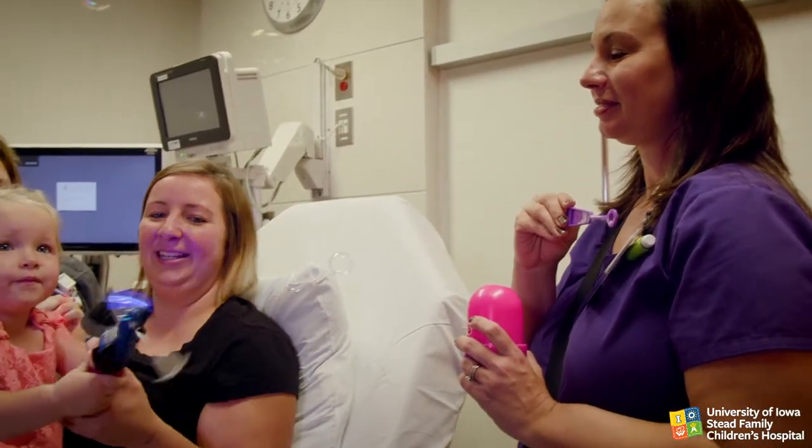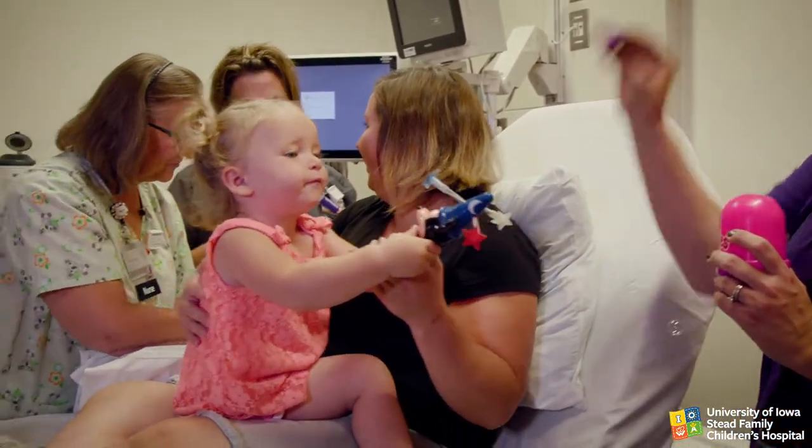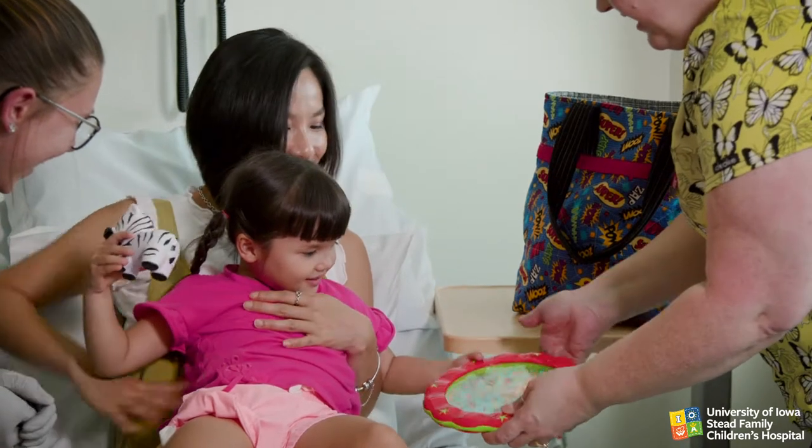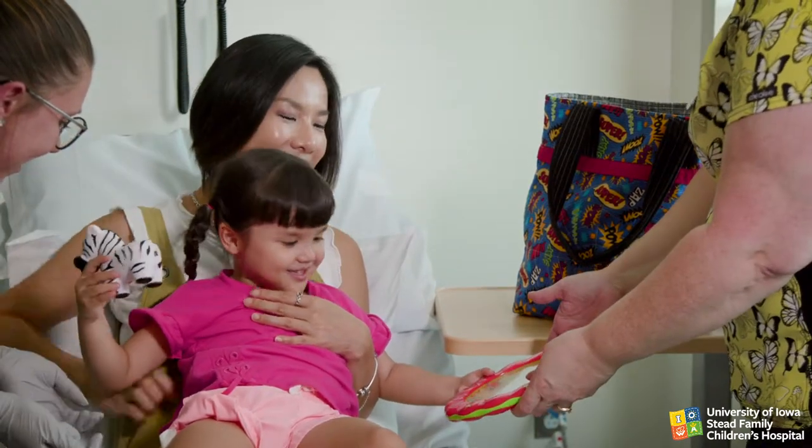If possible, have the child positioned upright for the procedure. A parent or other trusted person may assist with comfort positioning and provide a supportive presence for the child.